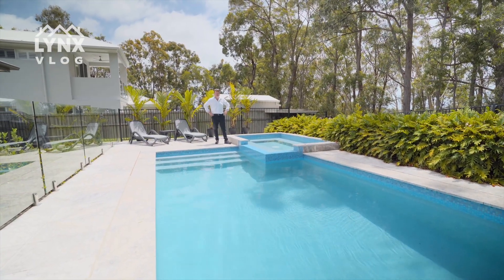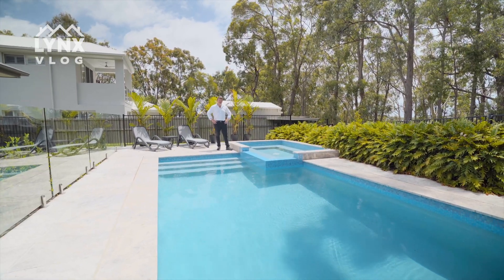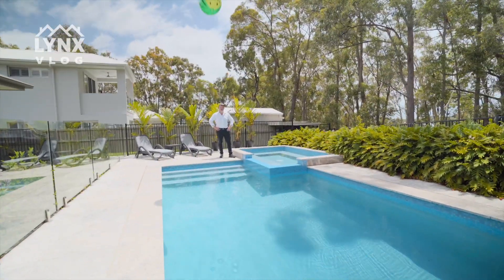We've got something special here in the beautiful Ridges Estate on Finch Terrace. There's a beautiful heated pool, heated spa, and we've got ocean views. Book your appointment today.